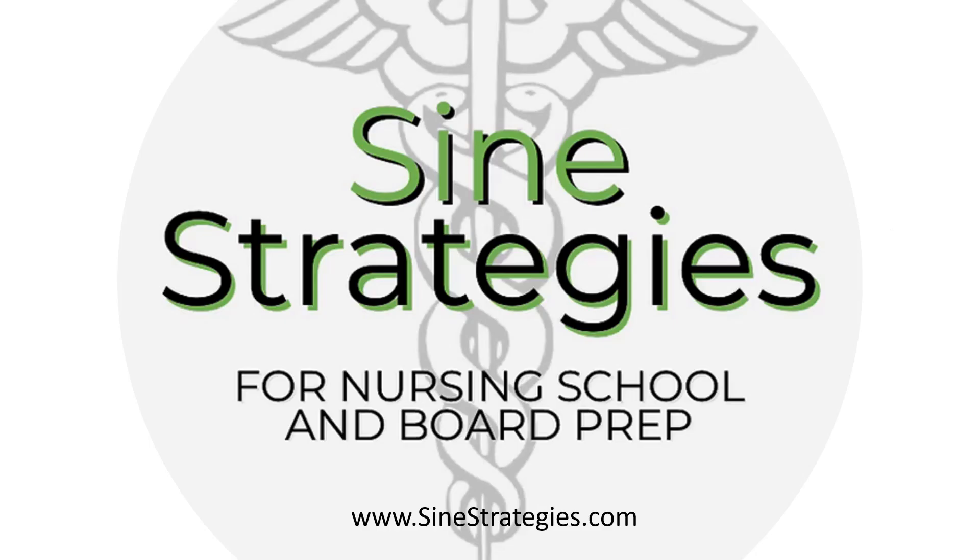Thank you for joining me on this review on ethics. Stay tuned for part two. Hope you enjoyed the content and critically thinking through some questions. If you like these kind of videos, subscribe to our channel, Sign Strategies, and you can always find us at signstrategies.com.